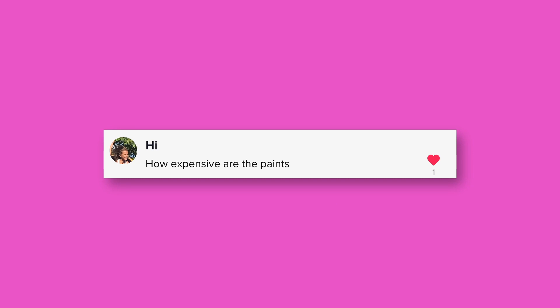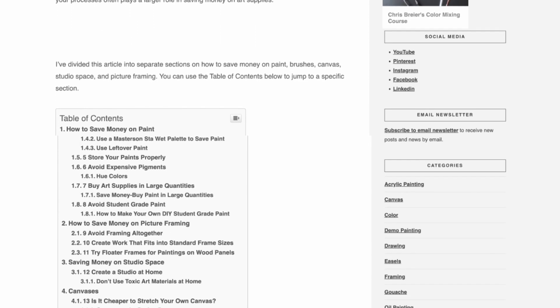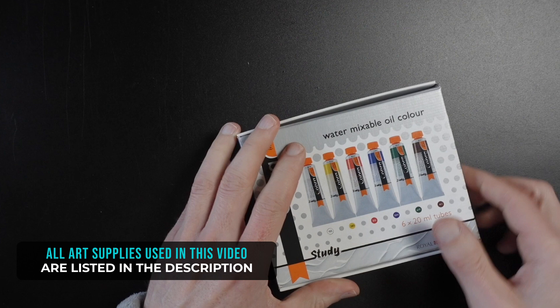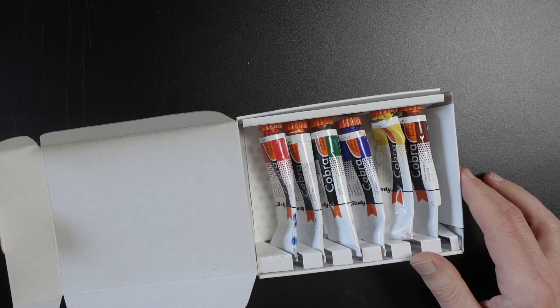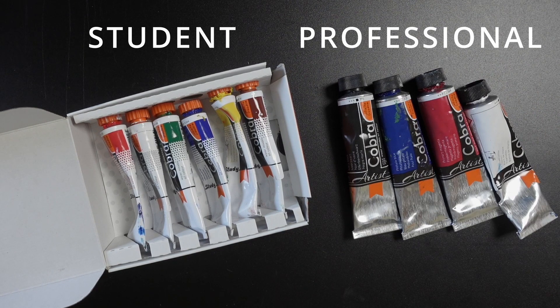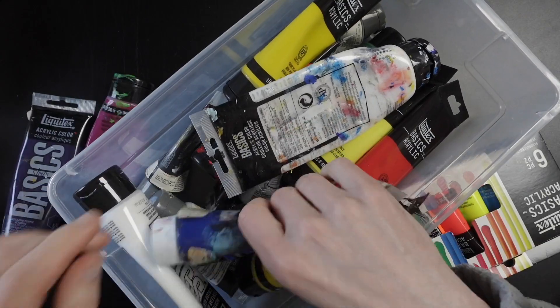How expensive are the paints? That depends on the quality — there's usually a professional line and a student version. Professional paints can be hundreds of dollars per gallon, as I calculated in my blog post about saving money on art supplies. Student grade paints are much more affordable and some are fairly decent. I use the student grade water-mixable oils from Cobra and those work well. Liquitex Basics are pretty decent too.